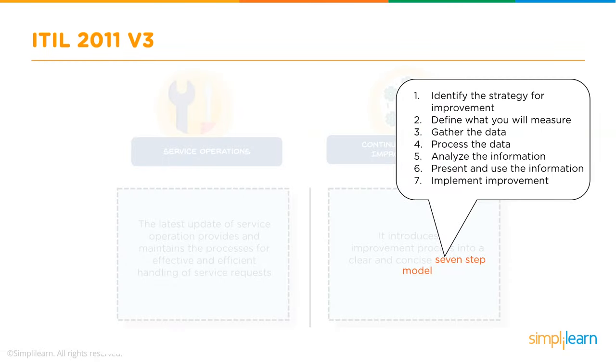Continual Service Improvement in the 2011 update introduced a clear and concise 7-step improvement process: identifying the strategy for improvement, defining what you will measure, gathering the data, processing the data, analyzing the information, presenting and using the information, and implementing improvement.